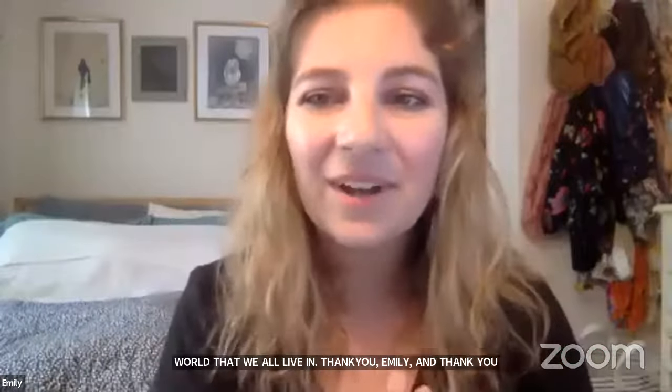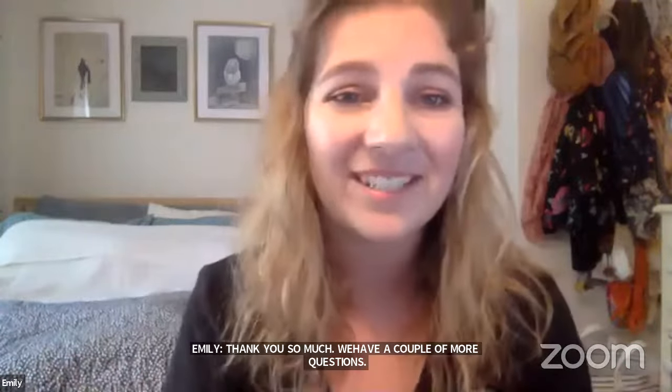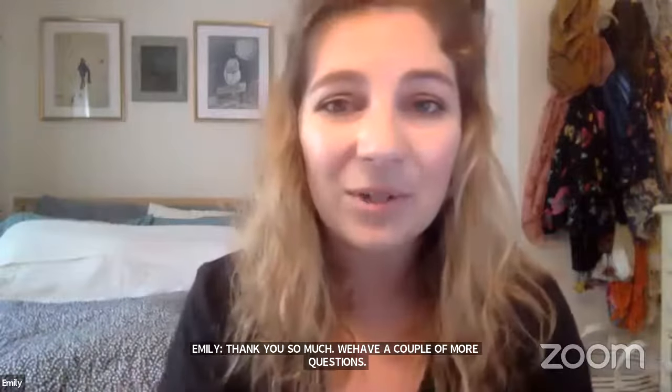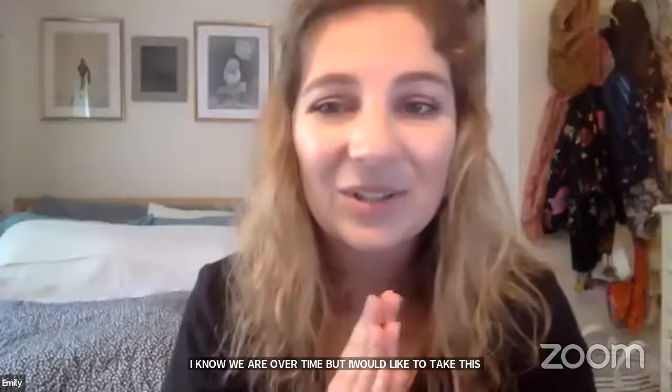Thank you for visiting with me today. You can visit my website scifun.org and browse around — at the bottom of the page you can send me questions via email. I usually answer all questions except one: I will not help with homework problems — you have to do those yourselves. Thank you so much for joining. Please enjoy the beautiful, complex, chemical world that we all live in. Thank you, Emily, and thank you Museum of Science for hosting this session. We do have a couple more questions, so let's get those in.